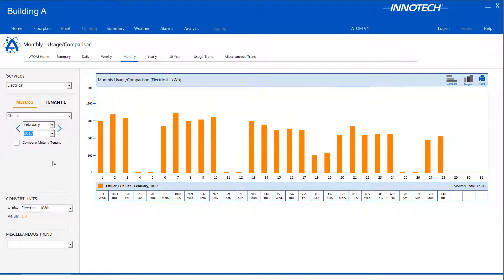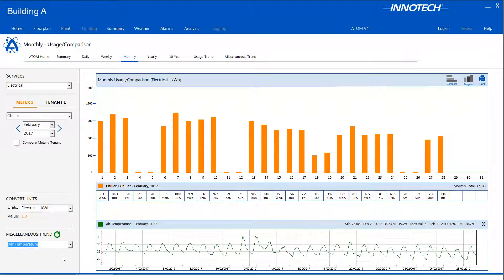A great feature is the ability to overlay a trend graph to provide a historical view of an item such as a site's recorded ambient temperature to enhance analyzing the data. This can help when checking energy usage in relation to higher or lower temperatures encountered throughout the year.